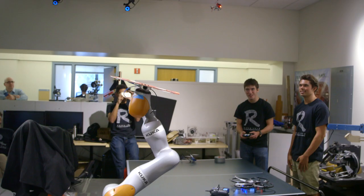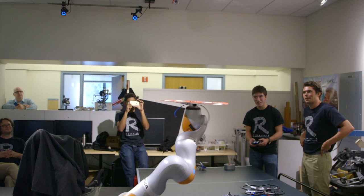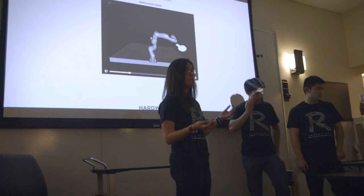Our project was to land a helicopter or a quadcopter onto a helicopter pad that was attached to the end effector of a robot, so that end effector would move around and follow the movements of the drone or quadcopter using computer vision.